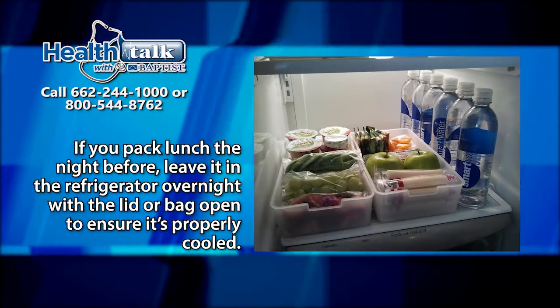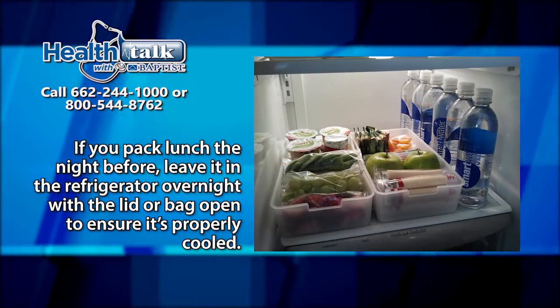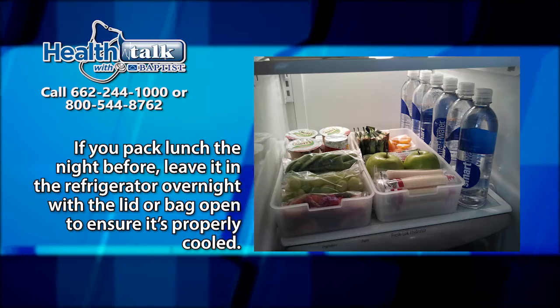If you pack lunch the night before, leave it in the refrigerator overnight with a lid or bag open to ensure it is properly cooled.